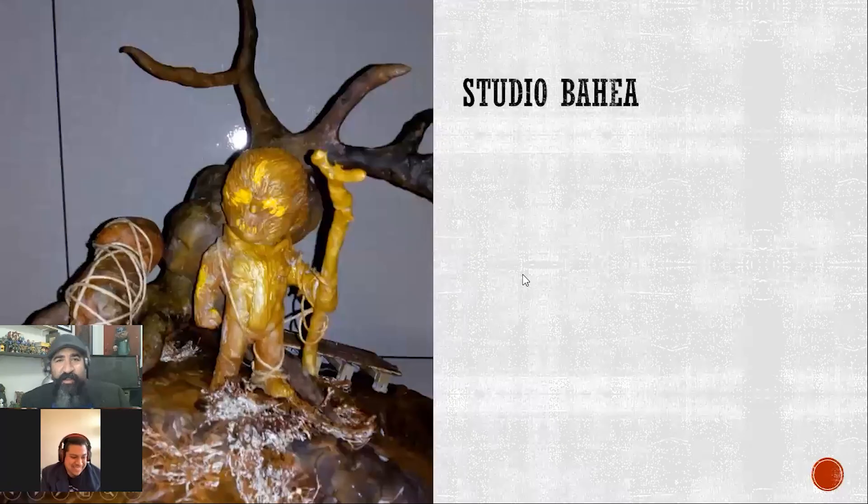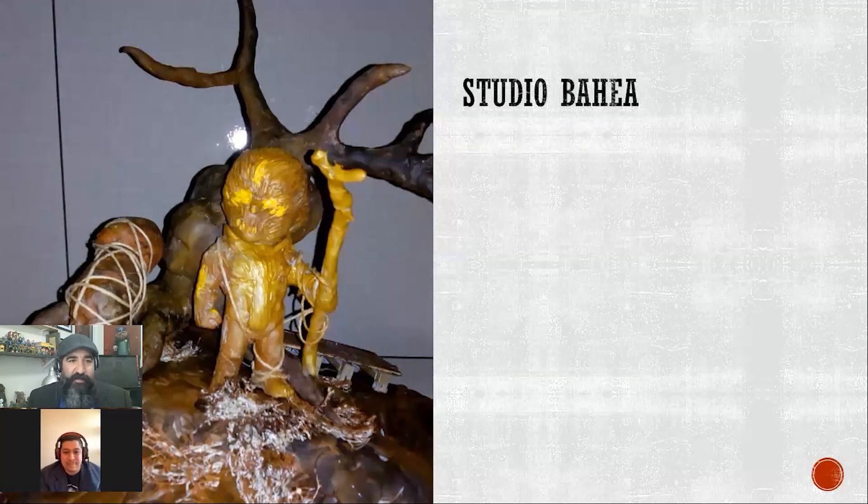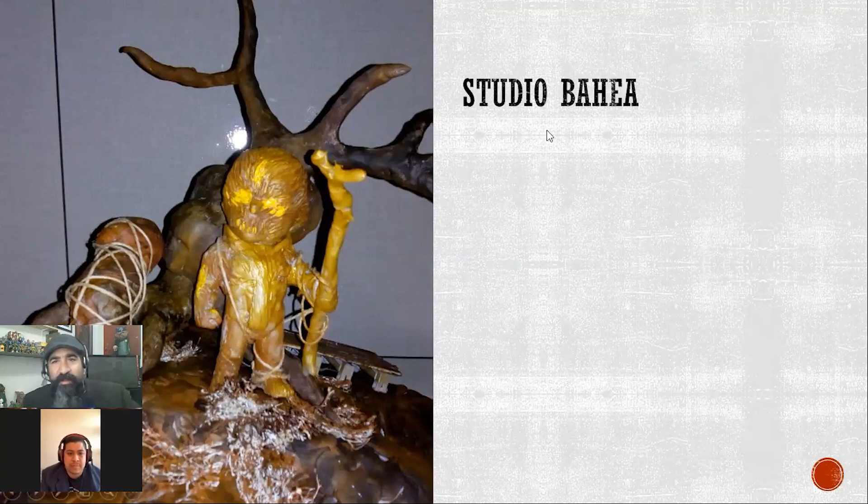Let's take a look at the first one. This is one of our first major bases — bases have been a pretty big factor in what people did this year. This is Studio Bahia, and it looks like he's done some kind of monkey king piece with really intricate hair work. He's standing on a base with a tree and a body tied up.